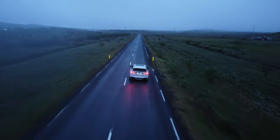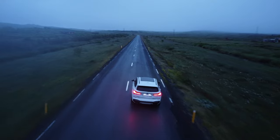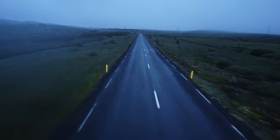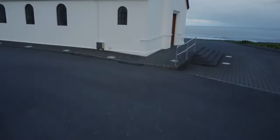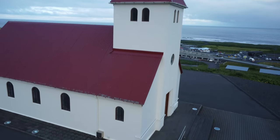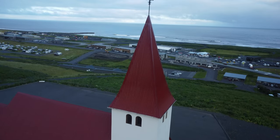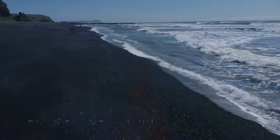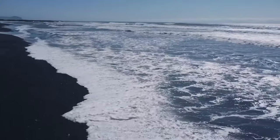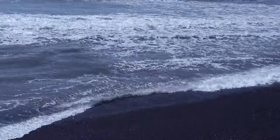We are heading towards Vic Village. This is Vic Village — you can see in the background that's Vic Black Sand Beach. Let's go there. The beach is undoubtedly beautiful, but the ocean waves are ferocious, so be very careful once you're there.